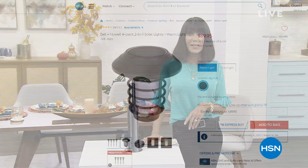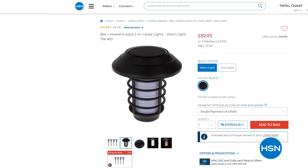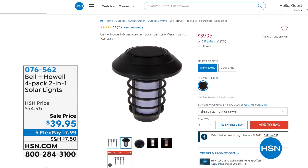Check out these lights. The cool thing about these is that you have not seen these at this price before. We had a quick airing of these a little earlier, and they flew.